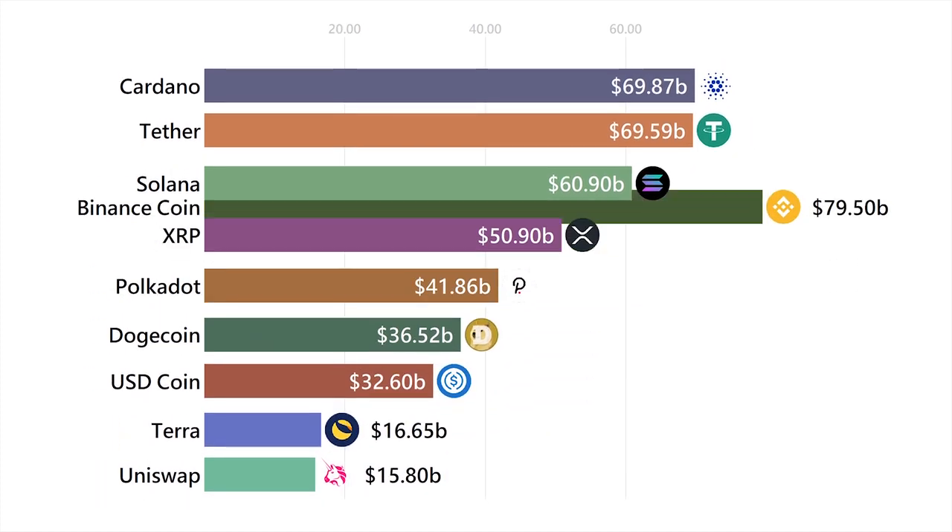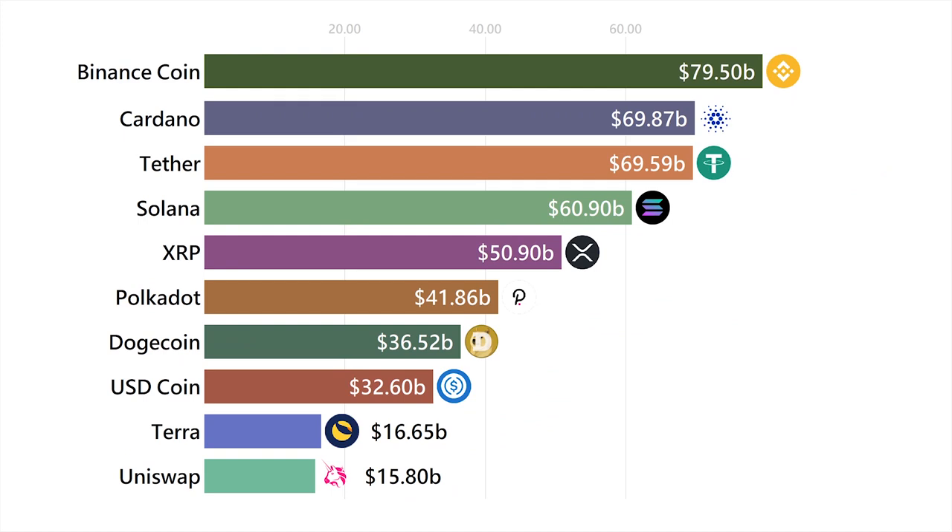BNB was created by Binance when they launched their very first blockchain. Binance started out as an exchange to let people buy other cryptocurrencies like Bitcoin or Ethereum, but then one day they decided they could do it better since they already had a list of paying customers.